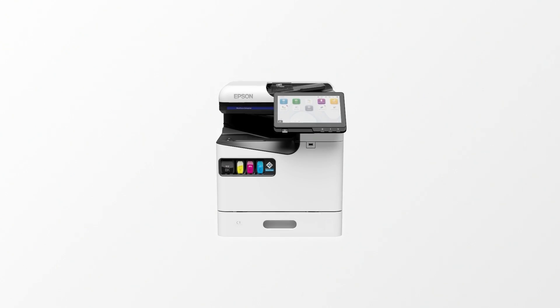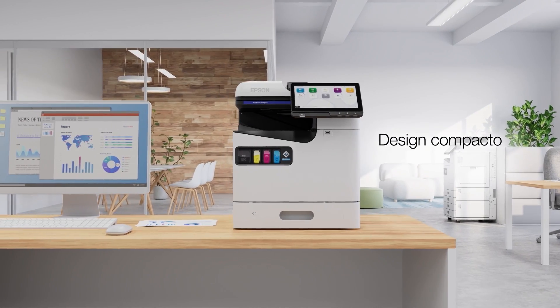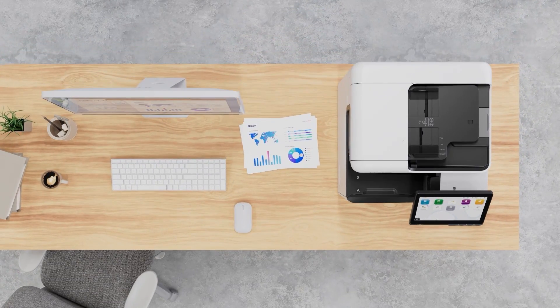At Epson, we've listened to feedback from a range of professionals and created the new A4 Colorline Inkjet printer, which uses less energy and promotes stress-free operation. With its compact design, it fits behind reception desks and in other limited spaces.